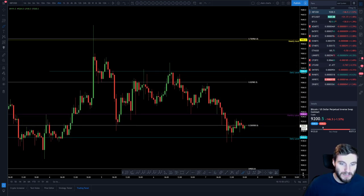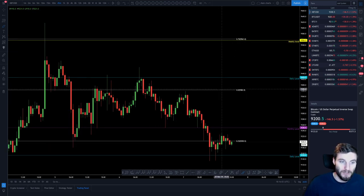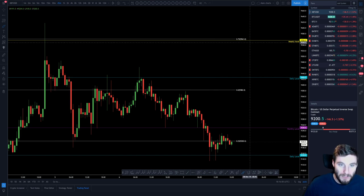But that's not what I'm expecting in the short term. If we reclaim that monthly, then I'll be looking back up to the 0.5, and ultimately back up to the weekly.